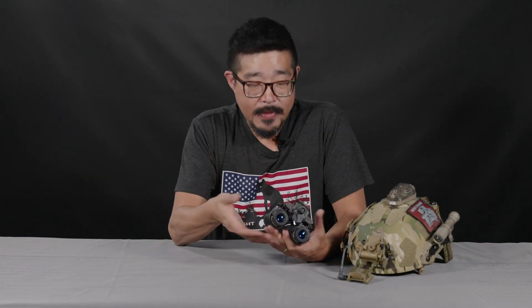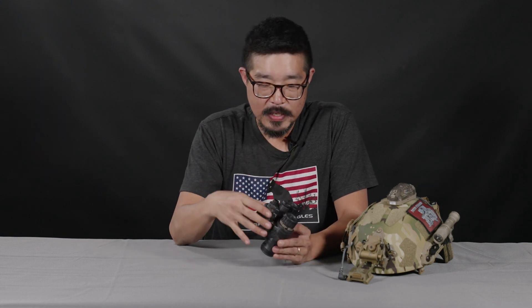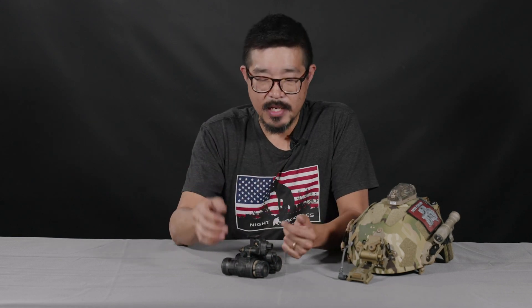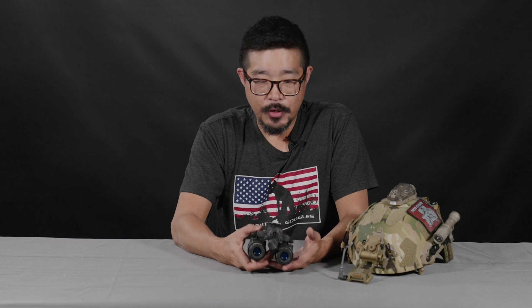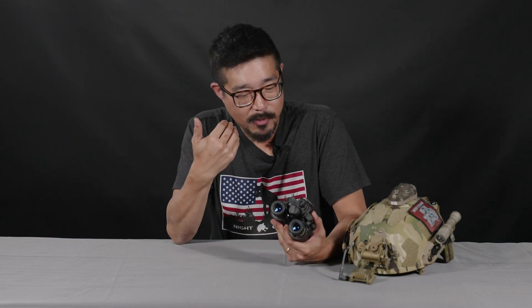That 2376 figure of merit is still just a minimum spec. For the A48 BNVDs, there is no maximum limit — you're going to see very few of these systems that are at the minimum specification. And the standard disclaimer: when evaluating image intensifier and goggle performance, FOM isn't everything. You can have a better tube with a lower FOM depending on some of the other specs. We've got plenty of other videos talking about the different types of specs.